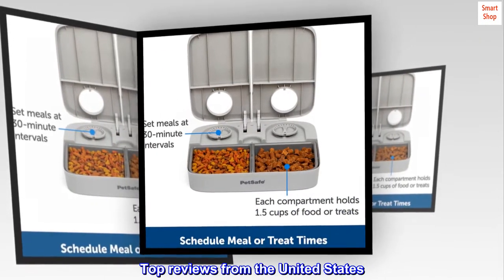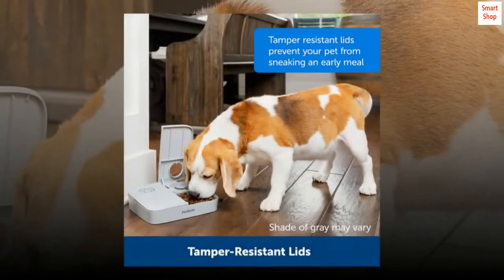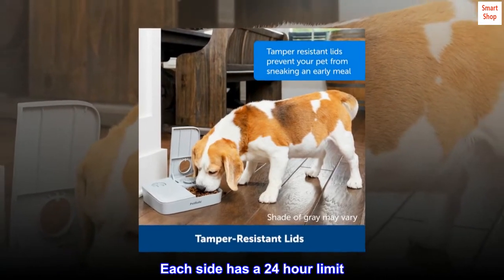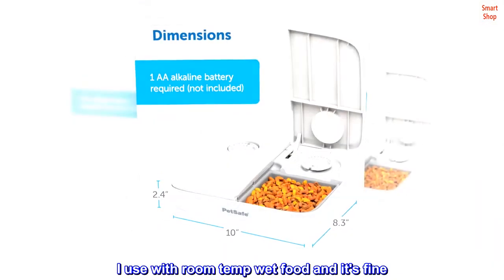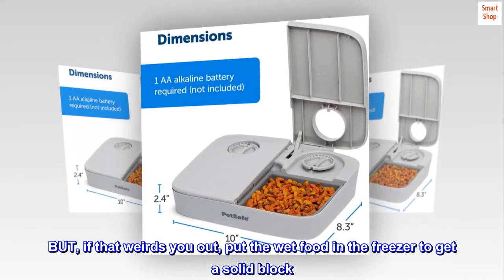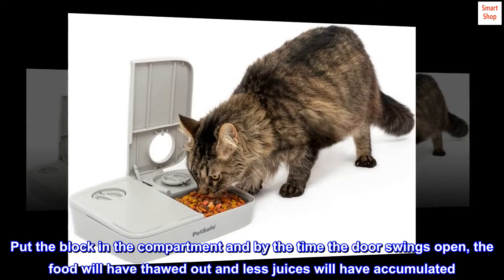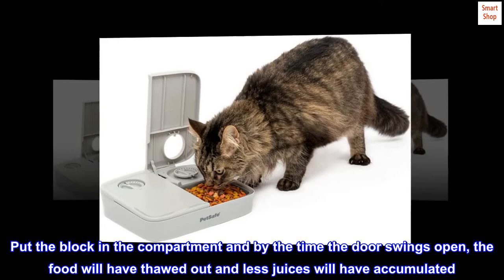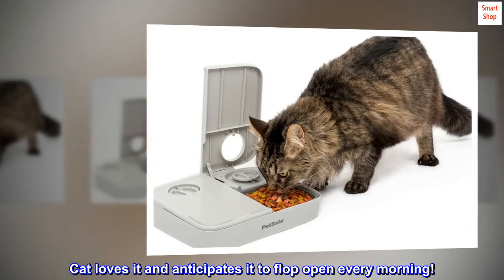Top reviews from the United States. Wet food works. This is perfect for a couple days away from the cat. Each side has a 24-hour limit. I use it with room temp wet food and it's fine. But if that weirds you out, put the wet food in the freezer to get a solid block. Put the block in the compartment and by the time the door swings open, the food will have thawed out and less juices will have accumulated. The cat loves it and anticipates it to flop open every morning.